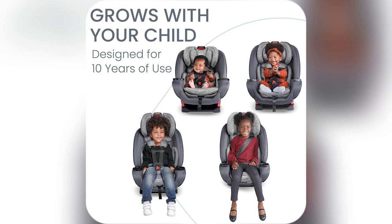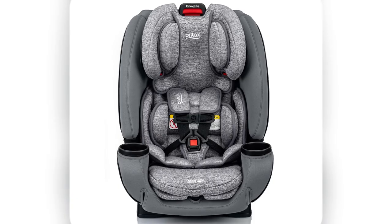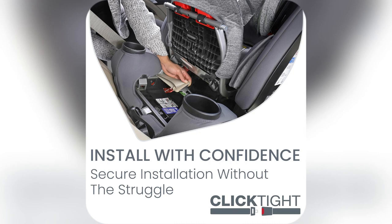Switch modes effortlessly: rear-facing infant, forward-facing toddler, and booster seat. Adapts as they grow. Literally saves me hundreds.